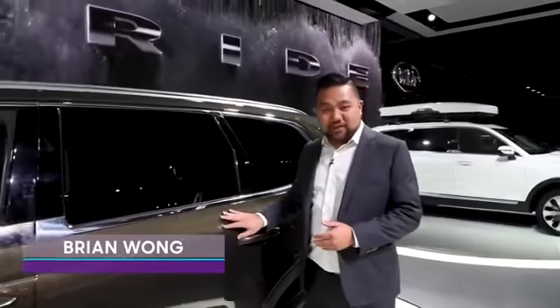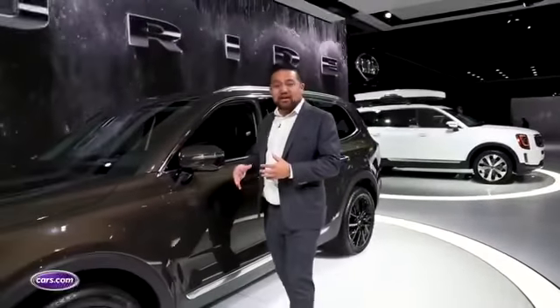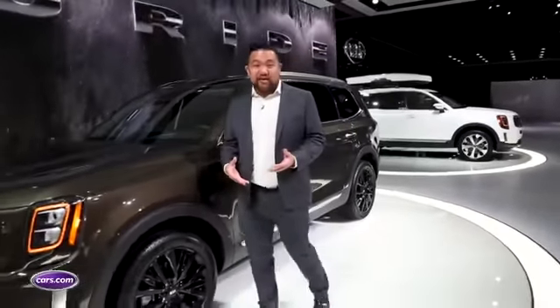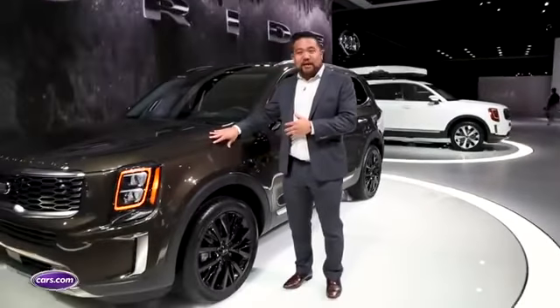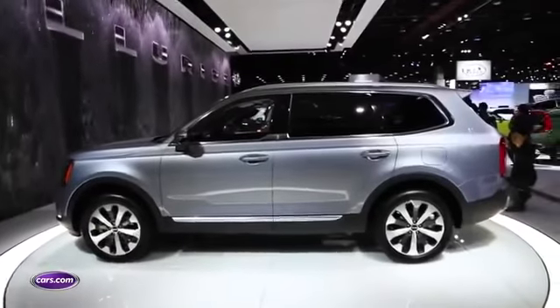We are here with Kia's latest new vehicle, the 2020 Kia Telluride. Now if the timing of this vehicle seems somewhat analogous to another Korean large SUV that's coming out, that's because this and the Hyundai Palisade share a platform and share a powertrain. But there's a lot to differentiate these two, starting with the styling.